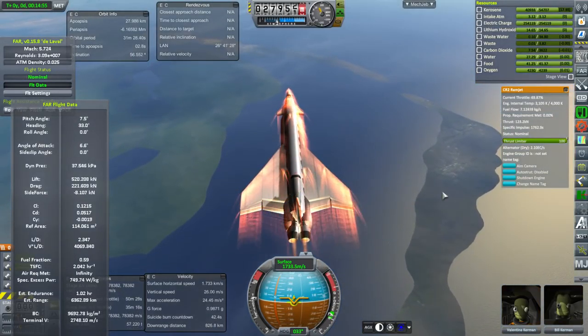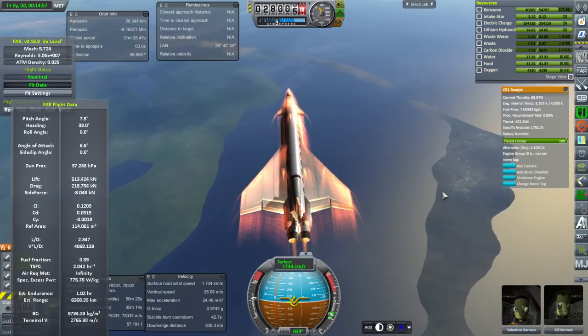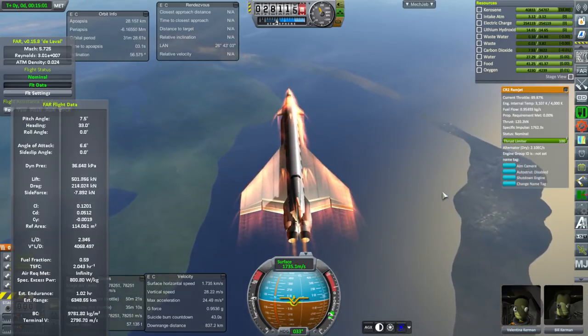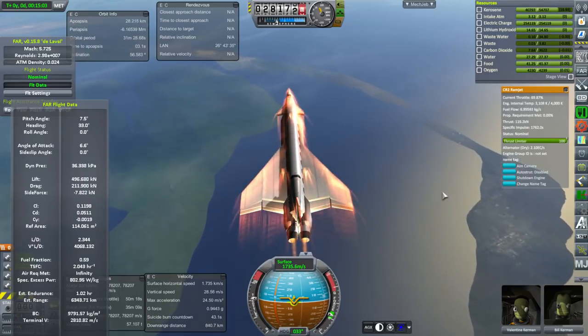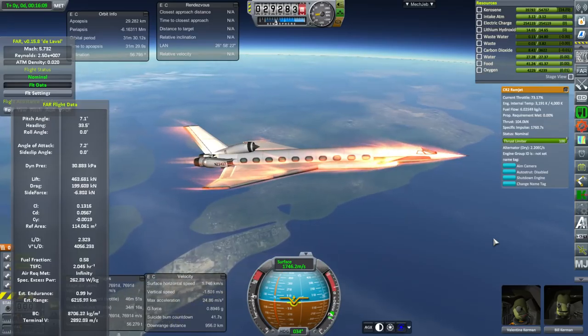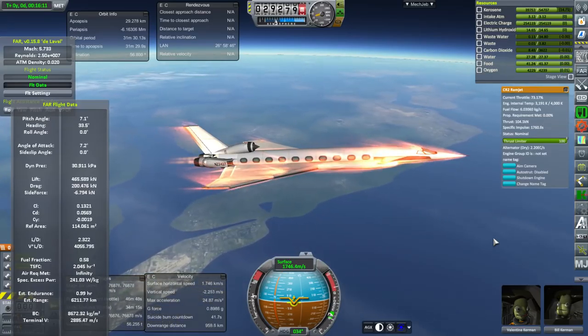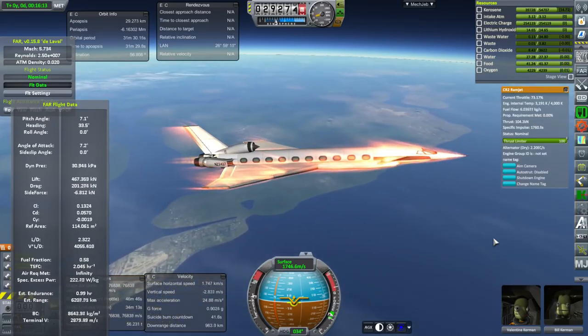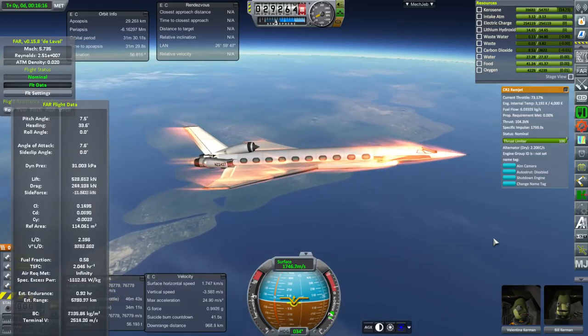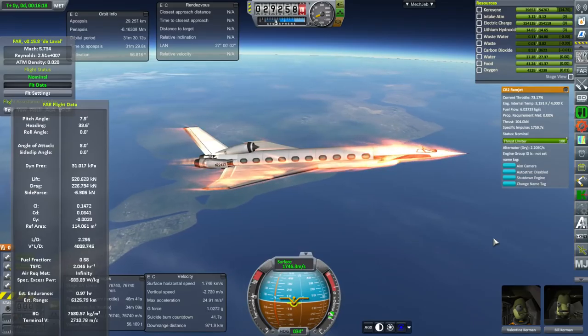We're still below our cruising altitude of 30 kilometers. Cruising velocity for this is Mach 5.7 to 5.8, and the general limit is Mach 6.2. Current estimated range with minimal reserve fuel for diverting to another airport is 4,000 nautical miles. So that's what we're looking at here.